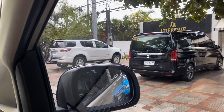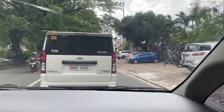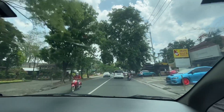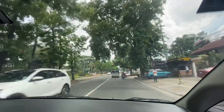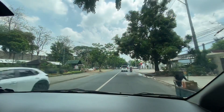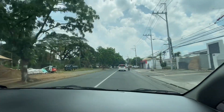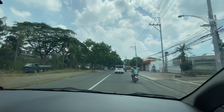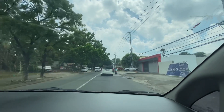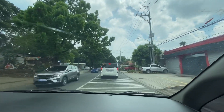Our first stop is La Creperie, one of our favorites. This avenue is tree-lined with lush thick trees, and on your left is a stretch where you can buy plants, pots, and plants. This avenue is known for that — they have a lot of vendors for greens — and you have food stops as well, as we'll see more of that as we go along.